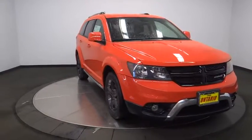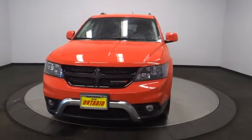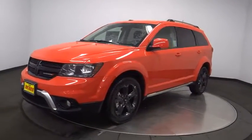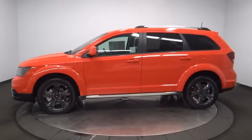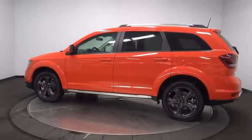The 2018 Dodge Journey combines the practicality of an SUV with the comfort of a car, all while boasting a style all its own. The Journey's optional third row seat, along with innovative features like a chilled beverage cooler and in-floor storage bins, make it a good and affordable alternative to a traditional minivan.